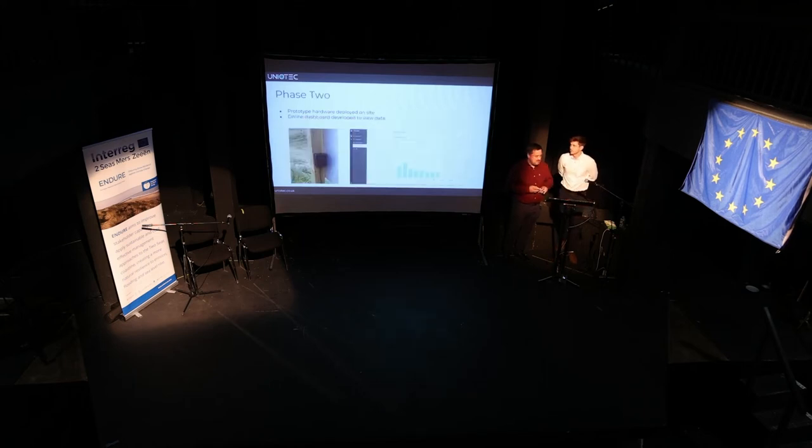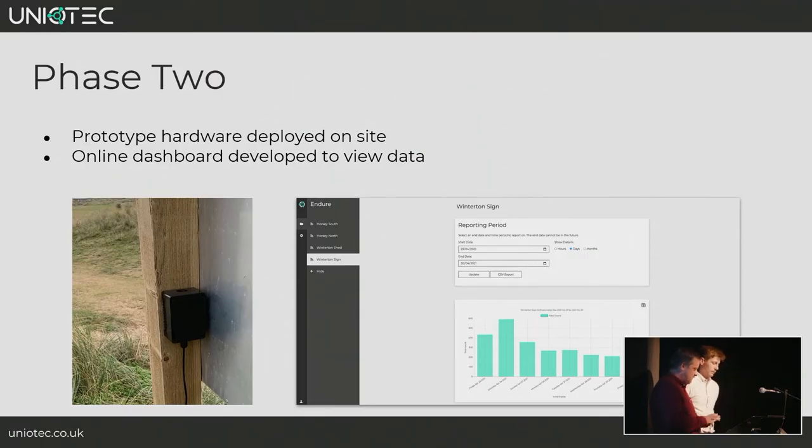The second phase was packaging the product into something we could deploy on the dunes. We have a waterproof IP67-rated enclosure that can be hidden on the back of a sign where the public won't be immediately drawn to it. At this point it's still a data logging device with no network connectivity, so we visit monthly to check on status and collect data. That data goes into the first iteration of our online dashboard — showing graphs and allowing the project team to download data for further processing.